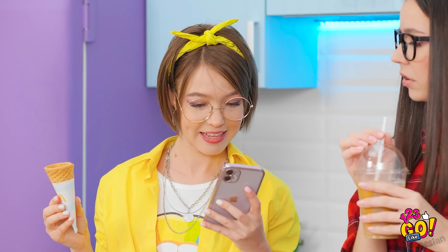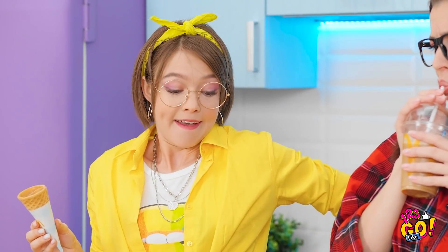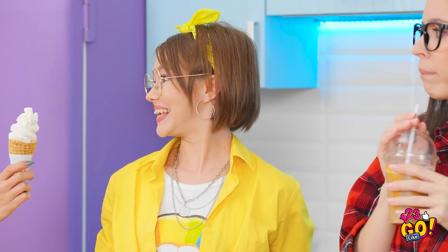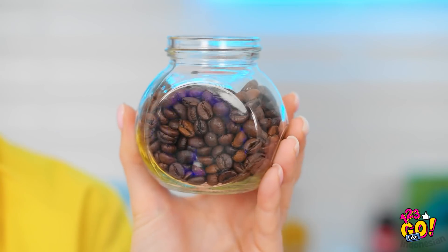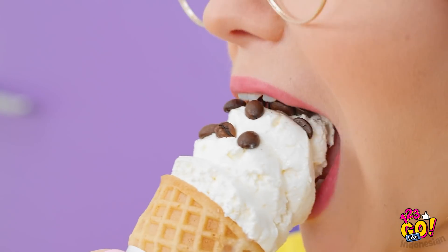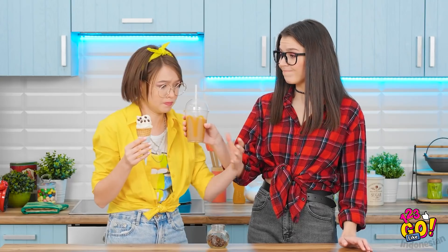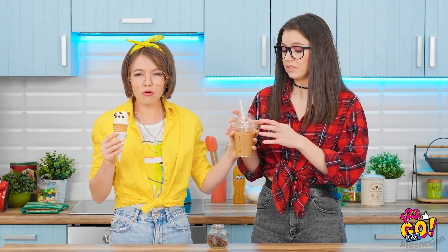Oh, aku punya ide. Pesan es krimnya ya. Wih, cepet banget. Aku mau nyoba lagi, pake biji kopi. Rasanya pasti enak ya kan? Gak tau juga sih. Bon appetit. Hmm, agak pahit. Dahlah gak apa-apa. Makasih. Namanya juga nyoba.